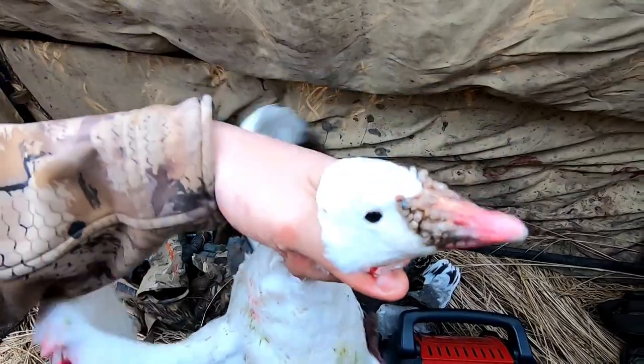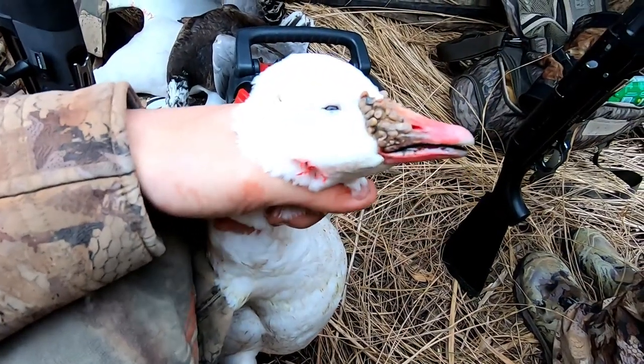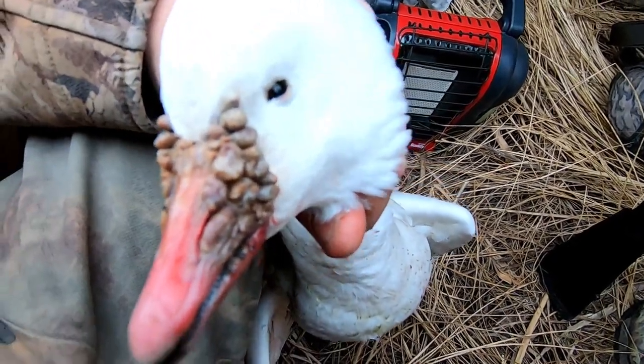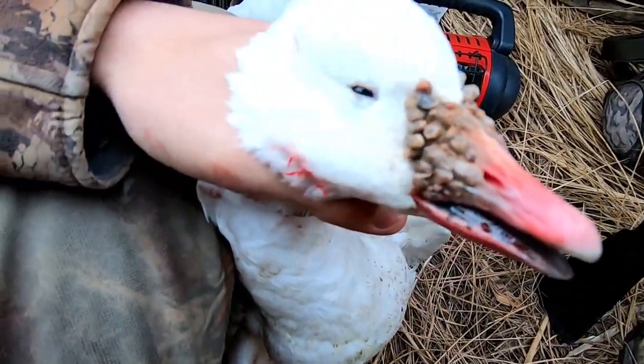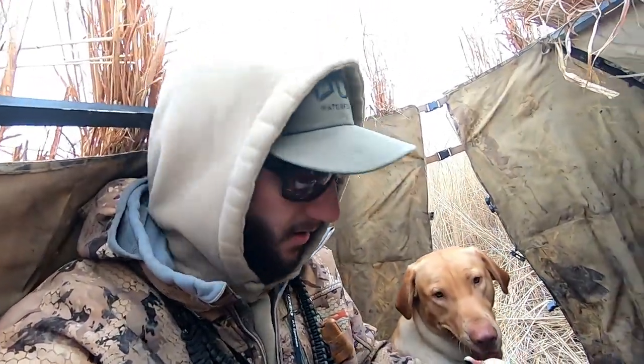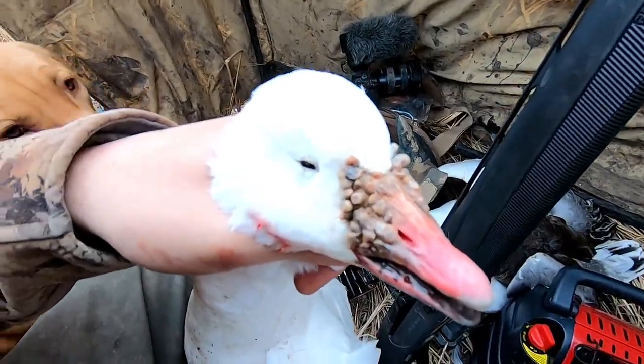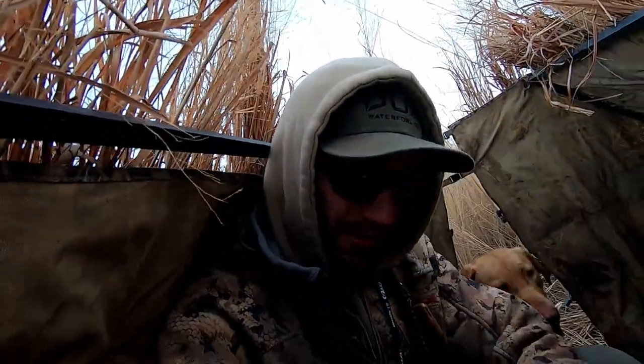Look at this warted up little Ross's goose — this is the last bird. Look how warted up his nose is, that's one of the most warted up Ross's I've ever seen. If you all know the exact reason why some have more warts than others, drop a comment down below and let me know.